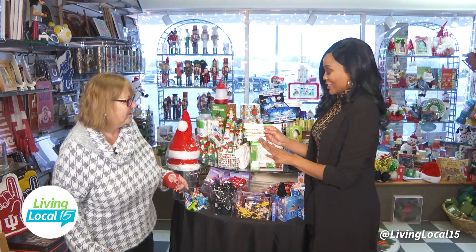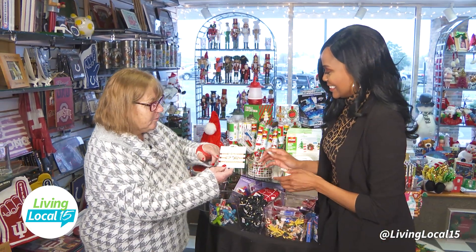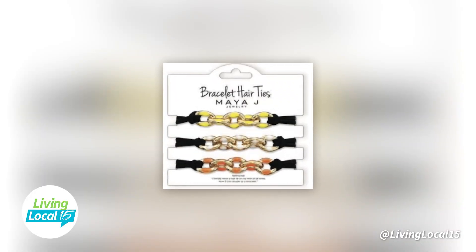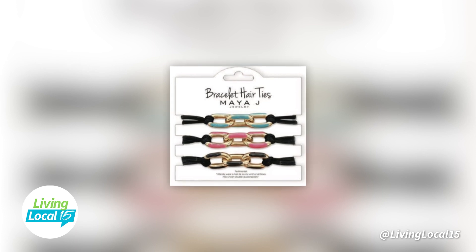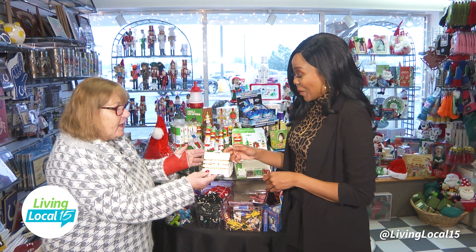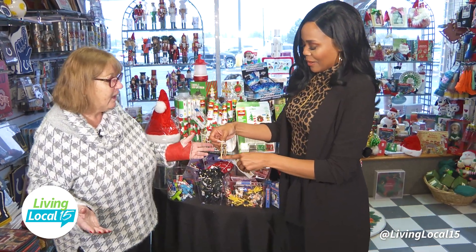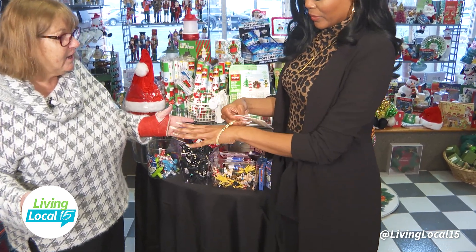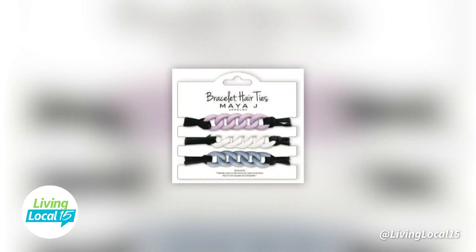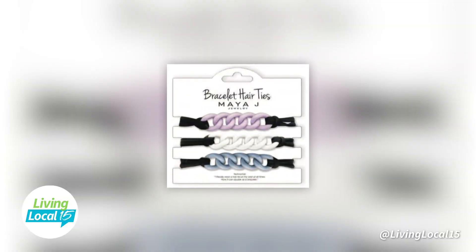These are three bracelets, but they're hair ties — you know how girls always have a rubber band? These are the Q-Dips bracelets. They were one of Oprah's favorite things, and they've been on Good Morning America. They look like a great bracelet, and there's three of them. They come in gold and black, and they're only $15.95. What a great stocking stuffer.